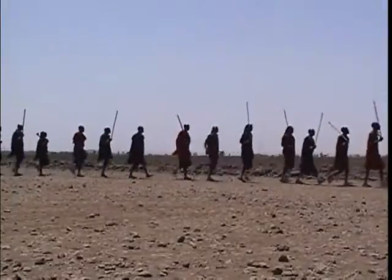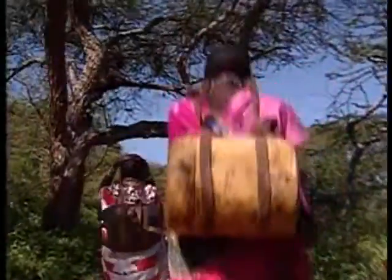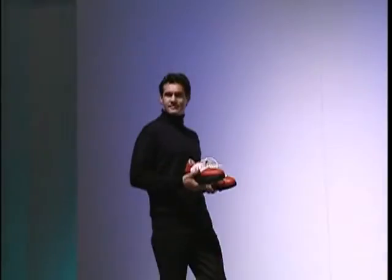A consequence of this is that they walk long distances on a regular basis. As they walk on natural, uneven terrain, they develop toned, lean leg muscles, a perfect posture, and suffer very few back and joint complaints. MBTs actually imitate the terrain the Maasai walk on and turn the hard and even surfaces that we walk on every day into the soft and natural ground of the Maasai Mara.